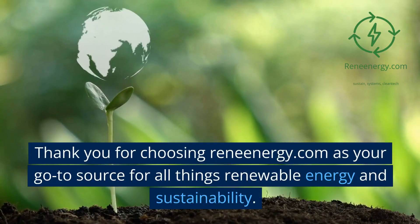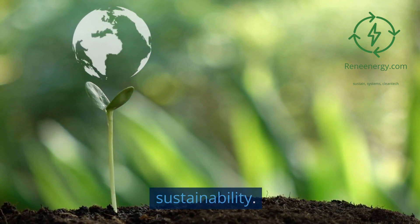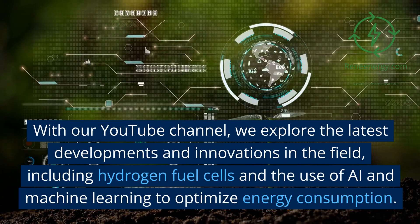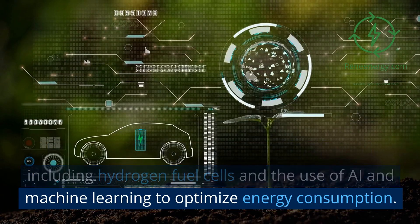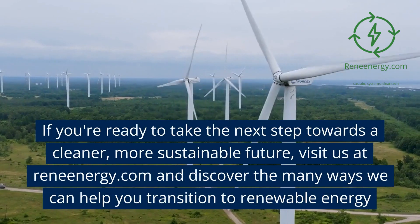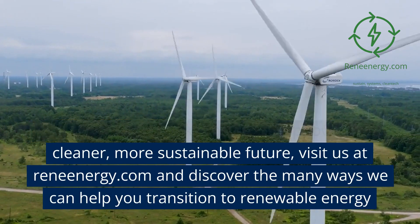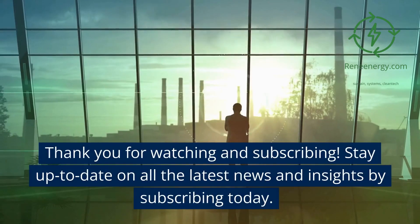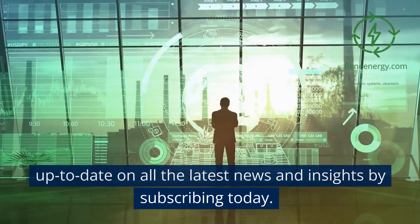Thank you for choosing Renenergy.com as your go-to source for all things renewable energy and sustainability. With our YouTube channel, we explore the latest developments and innovations in the field, including hydrogen fuel cells and the use of AI and machine learning to optimize energy consumption. Visit us at Renenergy.com and discover the many ways we can help you transition to renewable energy. Thank you for watching and subscribing. Stay up to date on all the latest news and insights by subscribing today.